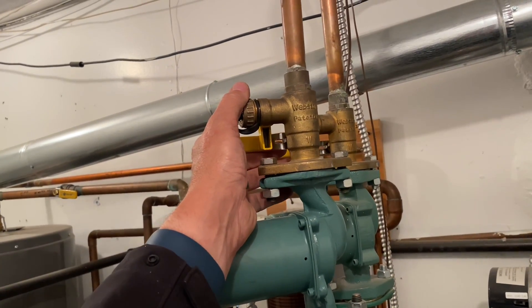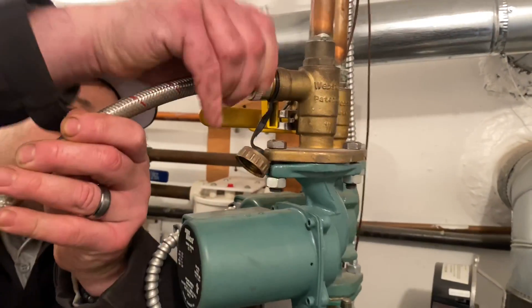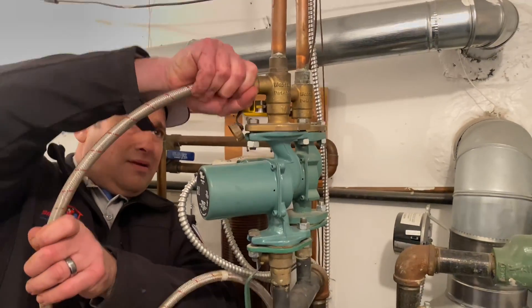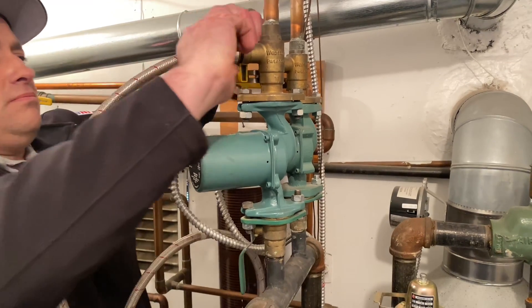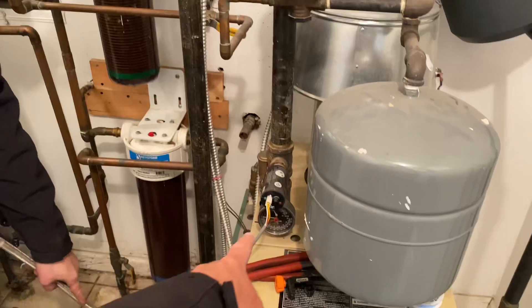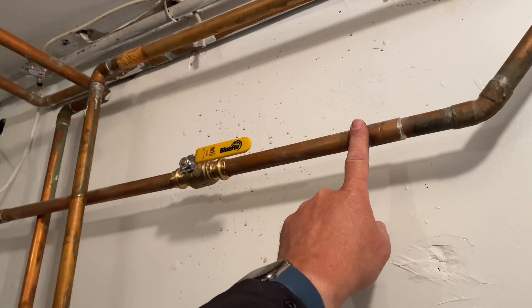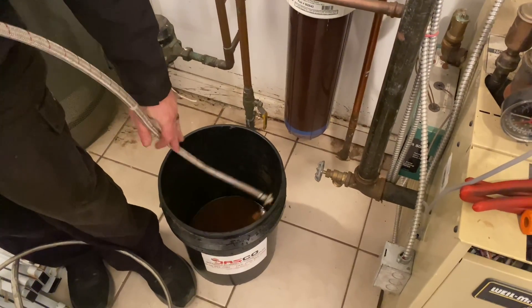Let's purge. I'm hooking up a washing machine hose to this purge station because I want to see — if we open up this valve and we have a pressure drop, then we know this is somehow connected to this. He's going to make sure the hose doesn't go crazy.